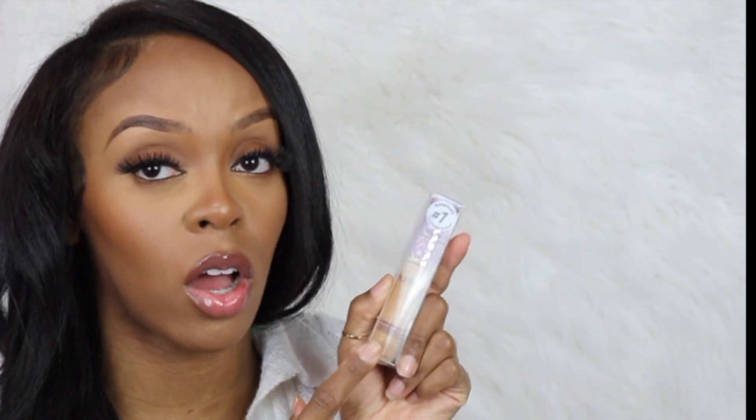This concealer — Tarte Shape Tape — is my holy grail, y'all. This is the only concealer that I use. It's in the color Tan Sand. I love a bright highlight, so this is the color I use. It's super full coverage, it's not really that expensive, and I highly recommend it.